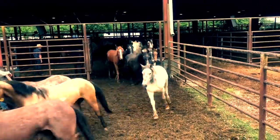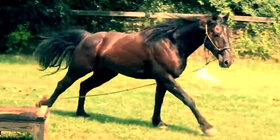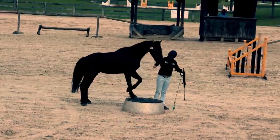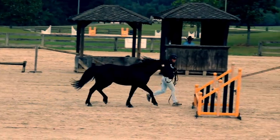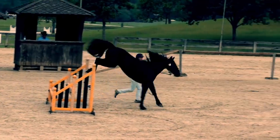Hey guys, Elisa Wallace here. I have a really cool vlog today, and it's all about genetics. I just feel like a giant nerd. Genetics are pretty awesome, and I'm kind of a nerd about it. Three things that make genetics cool when talking about horses.